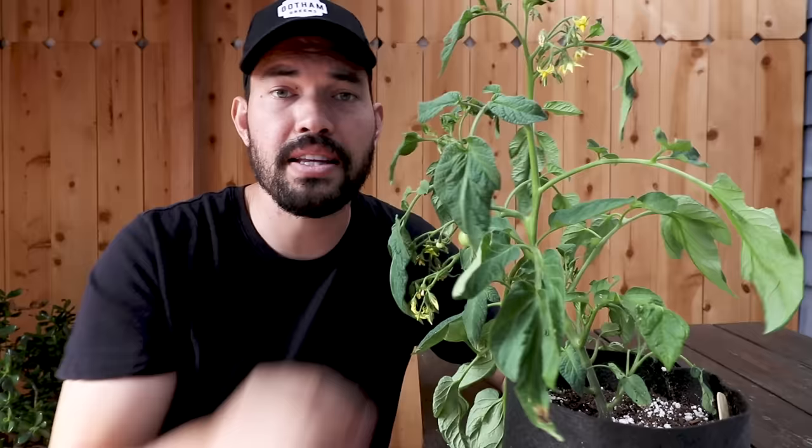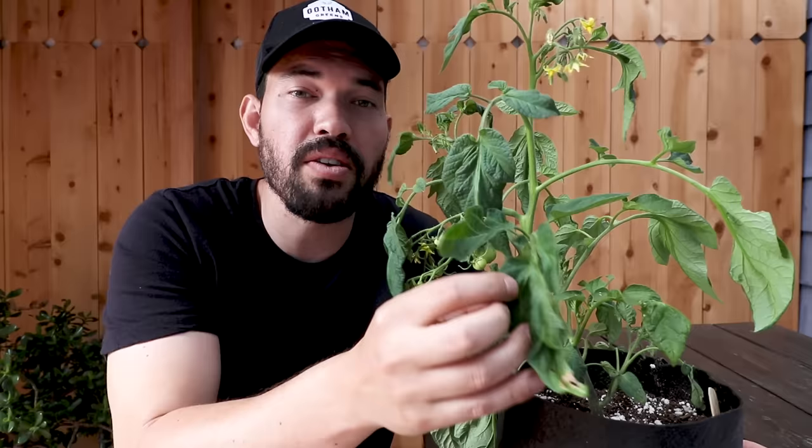A lot of people who get blossom end rot will try to foliar spray with calcium, but tomato plant leaves aren't able to send calcium to the fruit that way — it's the roots that supply calcium to the fruit. Some people still foliar spray with the underlying theory that if the leaves get enough calcium, the roots won't need to send it to the leaves and will instead send it to the fruit. Those are the key misconceptions around blossom end rot — hopefully that clears up myth number three.